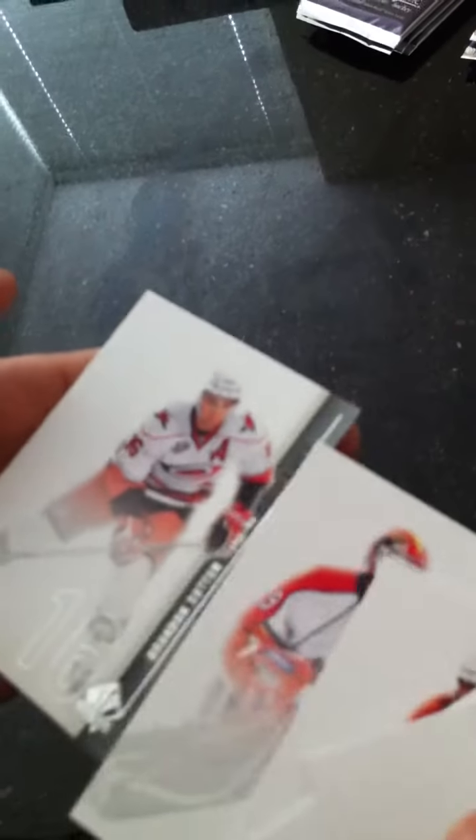Next pack. Base: Alex Ovechkin. Base: Derek Roy. Base: Chris Pronger. Base: Will Kuhn. And base: Brandon Sutter.